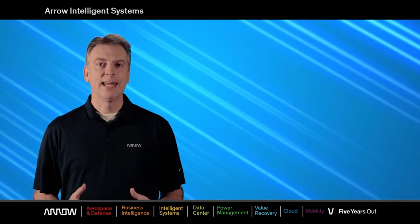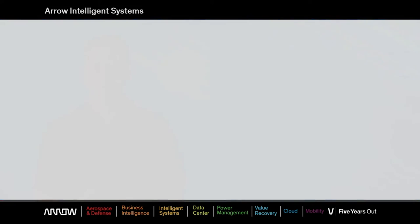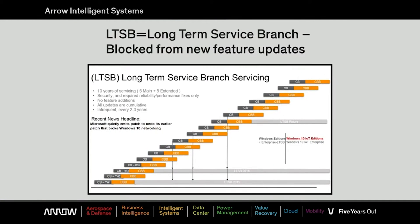CBB, though delaying updates, still requires that the device be updated within approximately 8 to 12 months. Lastly, LTSB, or long-term service branch, which is only available via the embedded IoT channel. This service branch blocks all new feature updates for the life of the product and will be supported by Microsoft for 10 years.